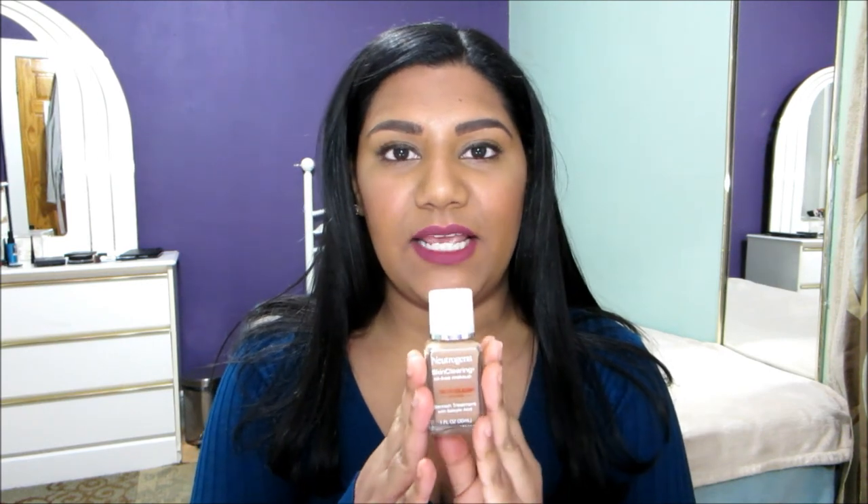I usually only set my T-zone with this because my T-zone is oily. It looks really beautiful on the skin and it holds up throughout the day — I usually still see my blush and bronzer on my skin at the end of the day with this product. I do think the newer shades still run a little bit light, so I feel like I should have gone a shade down as this is slightly too light for me. But overall, I did really like this sheer foundation.